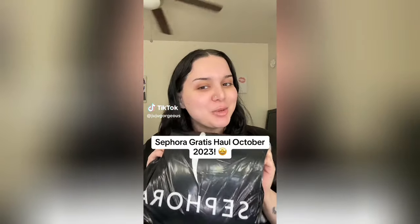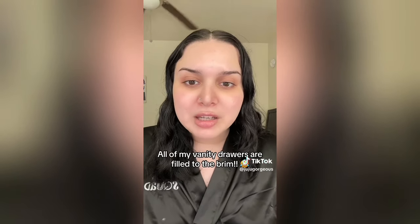Hi everybody — it's my Sephora October gratis haul. Let's unbag it. My gratis bag for September got canceled — it wasn't just me, it was a few other full-time beauty advisors in my area. So I wasn't able to record a September gratis haul, but I've been receiving so much PR and I'm kind of overwhelmed with all the products I have. There were a few items I wanted in that bag that I didn't get, but that's okay — I have my October one now. Enough rambling — let's unbag this.